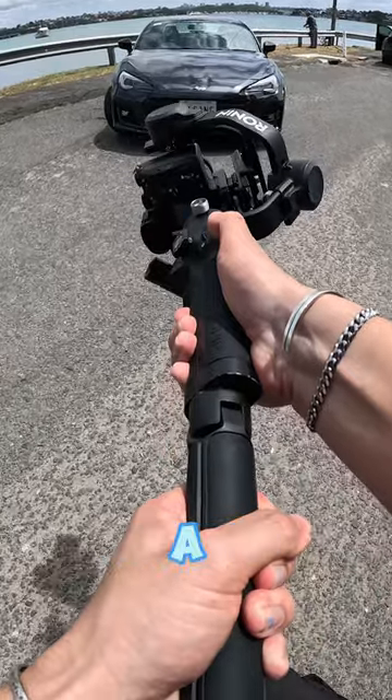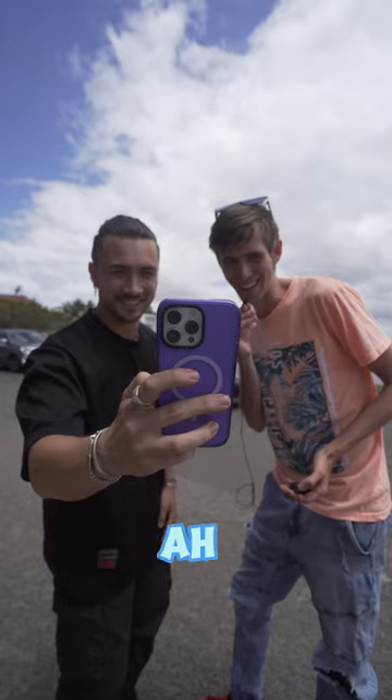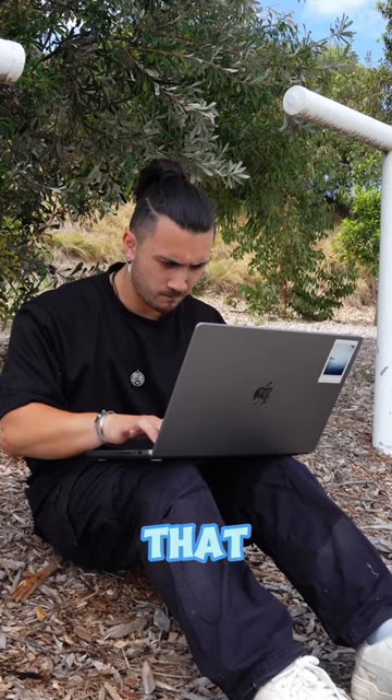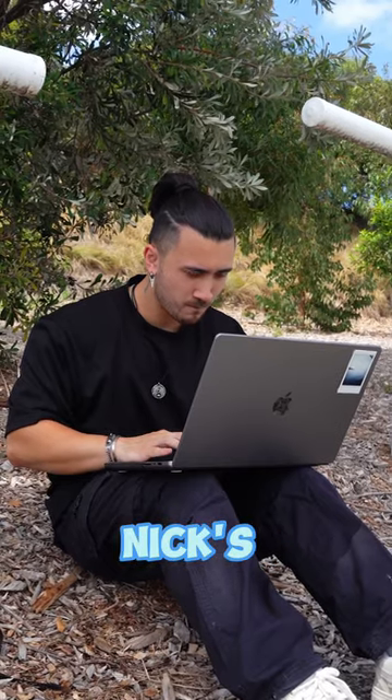Nick started by getting a 360 shot of the front of the car, then moving into the interior, and the results were looking crazy. Oh, that looks awesome — oh, I love that. After about 20 minutes of serious editing, this is Nick's final result.